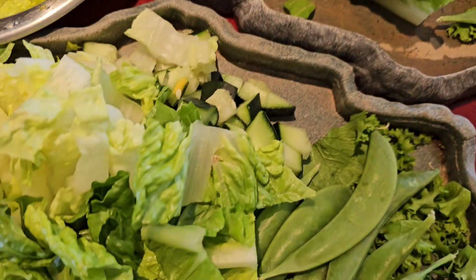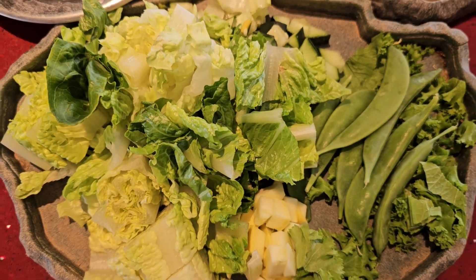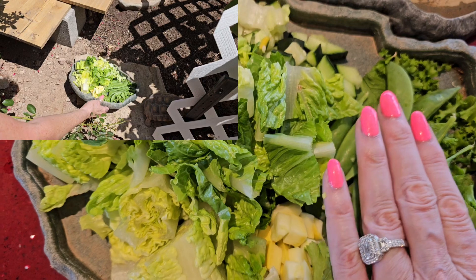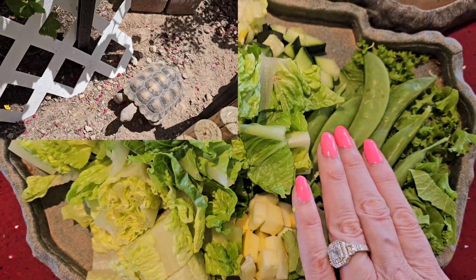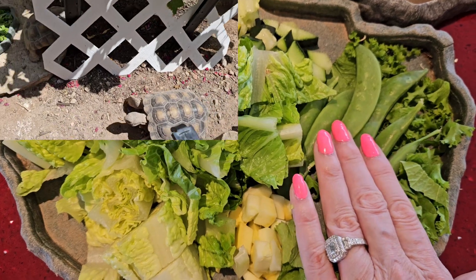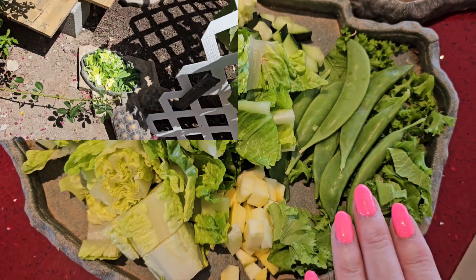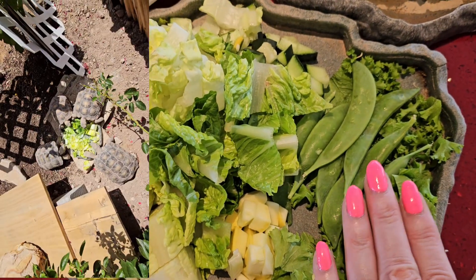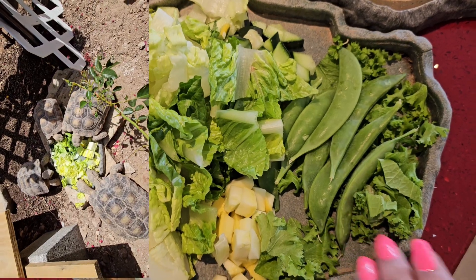For the four babies that are three and four years old, they have collard greens and sugar snap peas. They also like green beans, chopped up apples, some fruit — even pears or bananas. They're not really fond of strawberries. Well, they'll eat them, but they're not that good for them, so try to avoid strawberries. These other foods are good for them. They do like green beans and apples, but today we're just going with this.